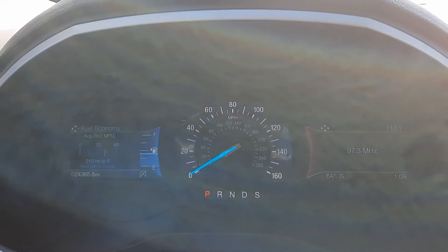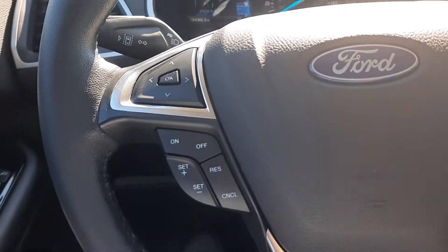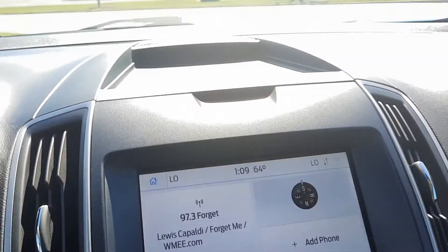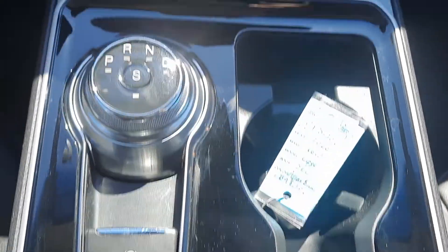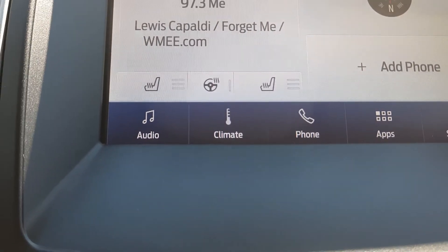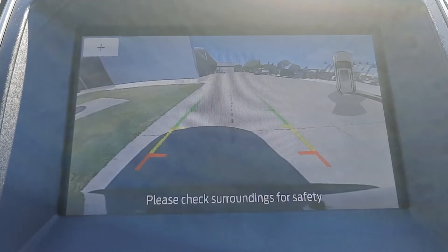This one has a little over 24,300 miles on it. Cruise control, menu controls, center stack, heated front seats, heated steering wheel, and backup camera.